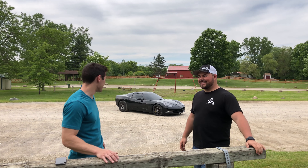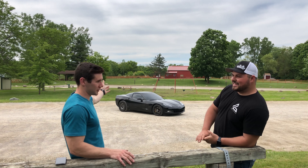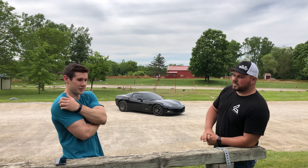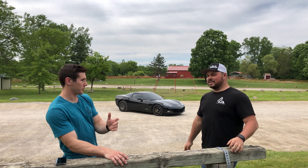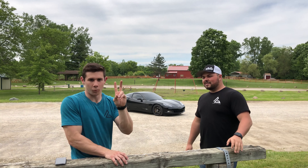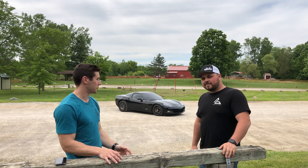So what do these cars have stock power-wise? They're a little over 400 horsepower stock, and torque around 400-420 something. They make around 375-380 wheel horsepower. Because everyone's about wheel horsepower — if you say crank, everyone's either overrating or underrating their cars. I want actual numbers.